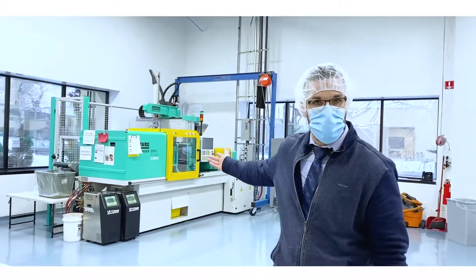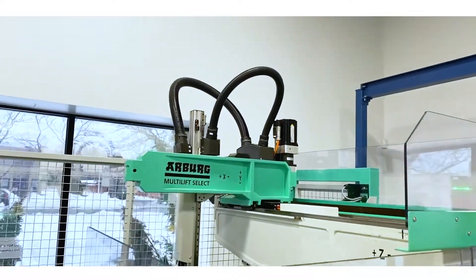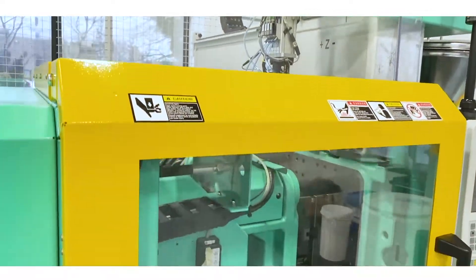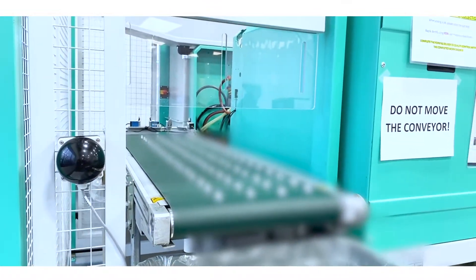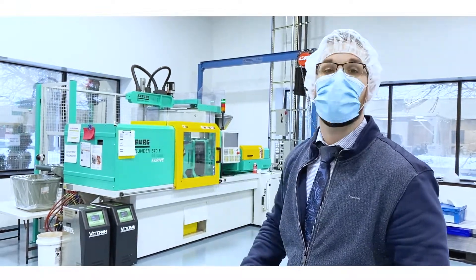Over here is machine 14 — it's an Arberg press. You'll notice that on top of the machine is an integrated Arberg robot for removing parts and runners from the system. We also have an integrated Arberg conveyor on the opposite side of the machine. This allows our process engineer to program all the things together as a single unit, which helps us to be very efficient overall.